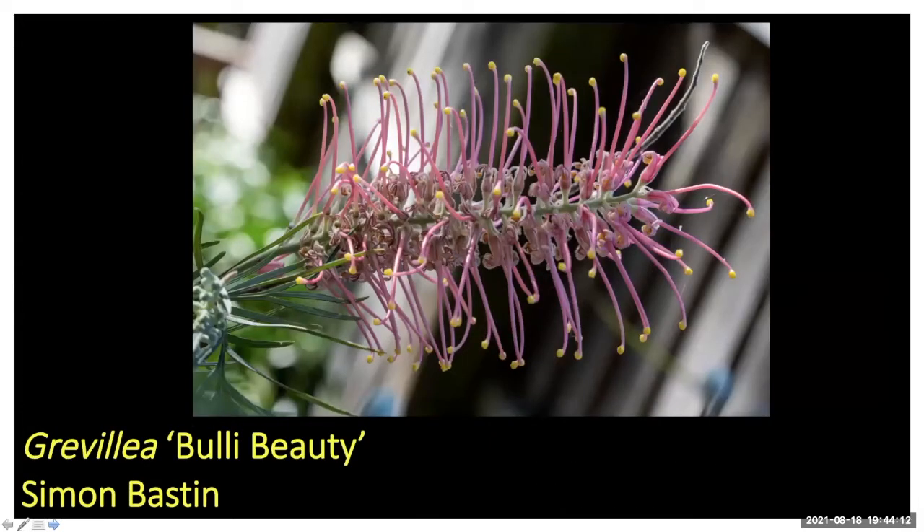I don't know much about this one — I don't think it's on the database — Simon, but that's Bull Eye Beauty. That's a really nice color. How big does that one get? It's just a young plant at the moment, only about a meter and a half high. I think it grows to be a sort of moderate-sized shrub. We got this from the Illawarra Grevillea Park flower sales.